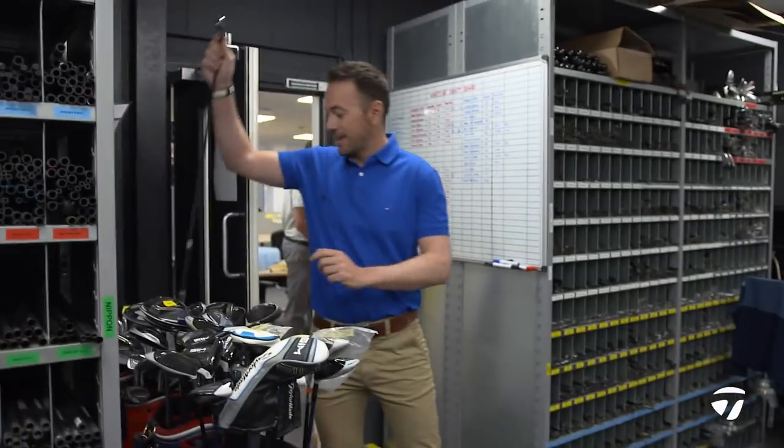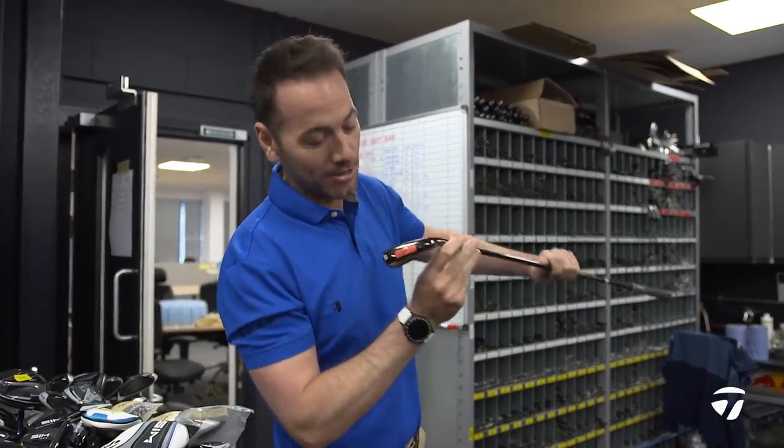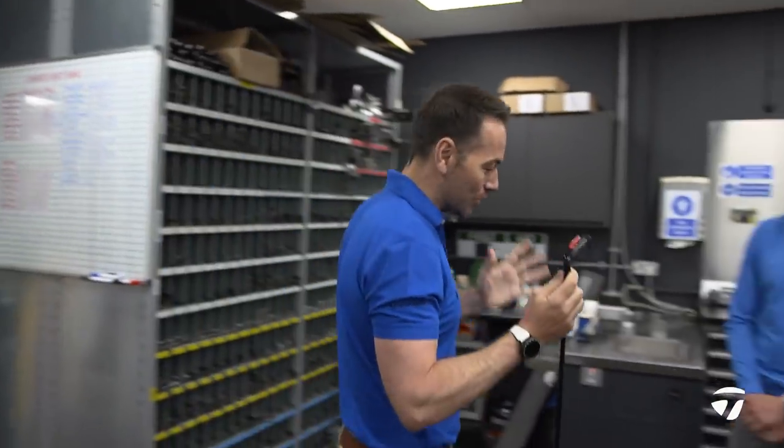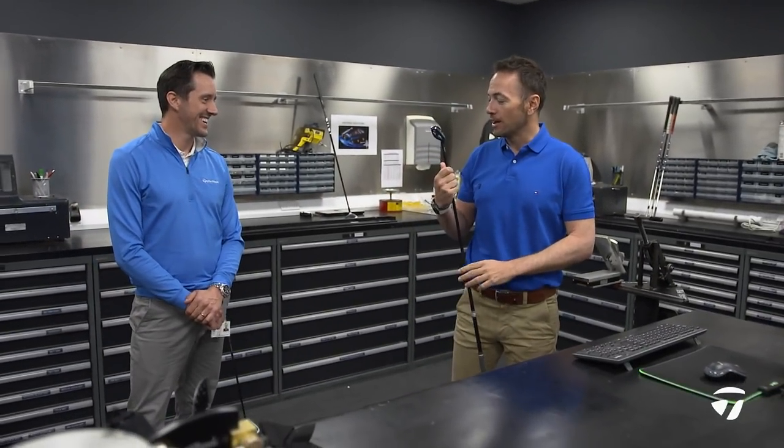I happened to walk by and saw this, which always gets my attention - you can see it says 'Tiger' on it. So we're talking hybrids. If you did want to get me anything for Christmas, that would be quite nice. I am a collector.